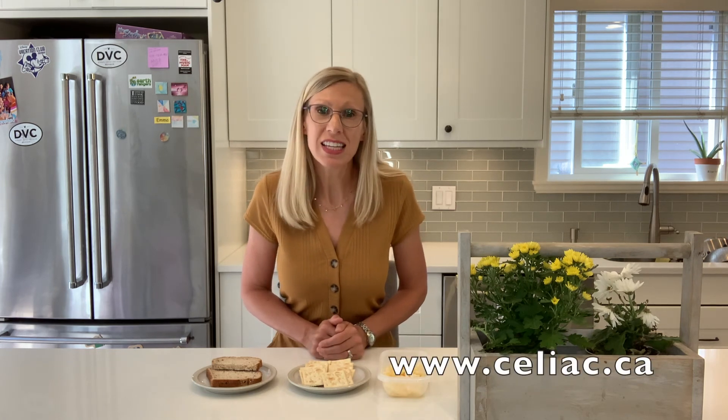Always remember to contact us at the Canadian Celiac Association if you have any questions. Visit us at www.celiac.ca and click on the link for our contact information. From my home to yours, I wish you all the best with your gluten challenge.